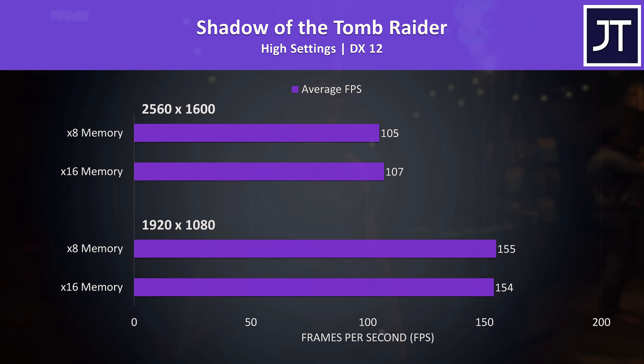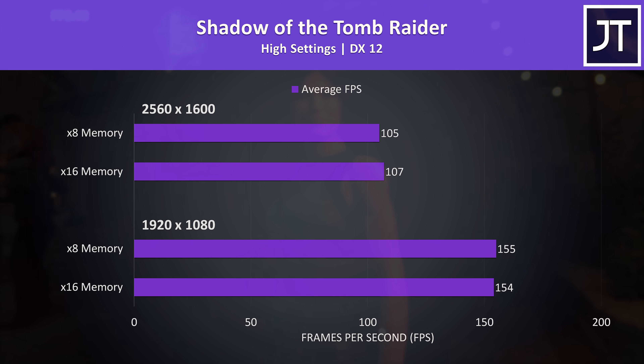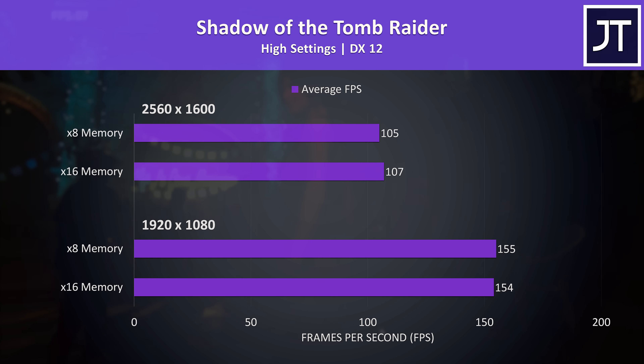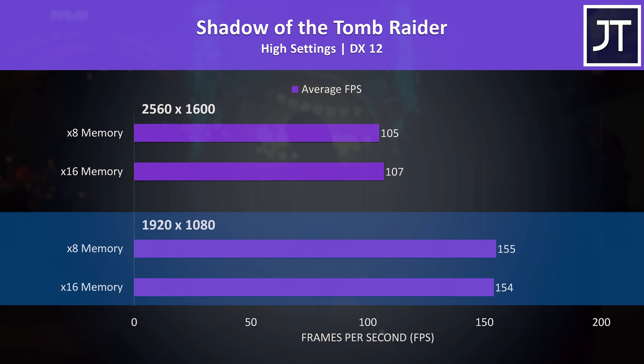I was really keen to see the Shadow of the Tomb Raider results, because this game shows some of the biggest differences when it comes to memory. Although last year there was a 12% performance boost at 1080p by swapping from x16 to x8 memory on the Strix G15, we're seeing basically no difference here with DDR5.